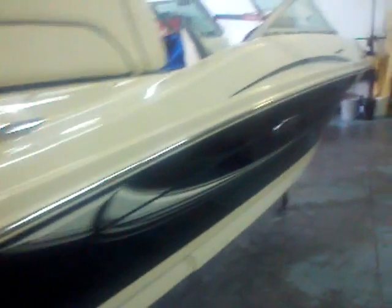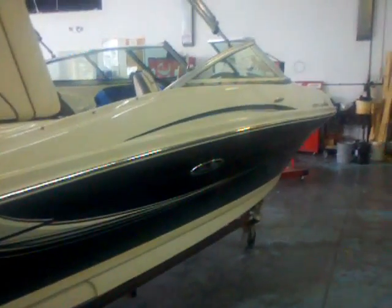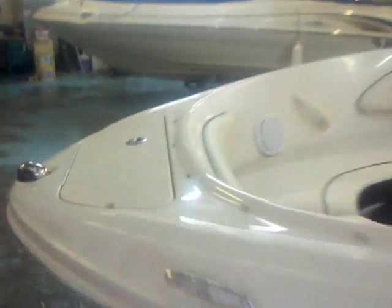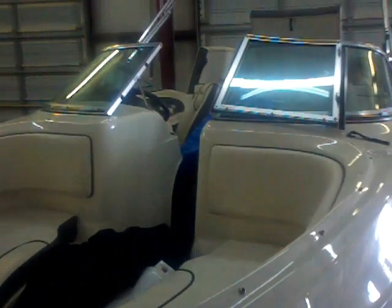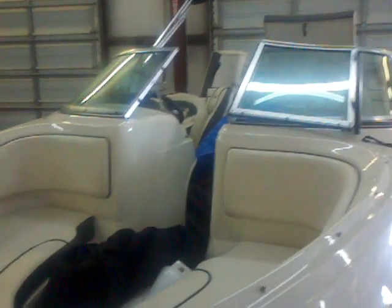Take a look at the gel coat on this side — being kept inside, this boat's had a nice, easy life. Looking here on the bow, you can see you've got your anchor locker, a nice deep open bow, and the three-piece windshield that Sea Ray's been using for years.